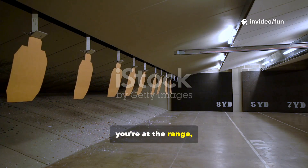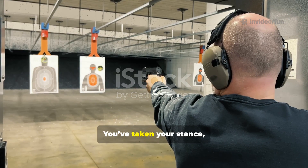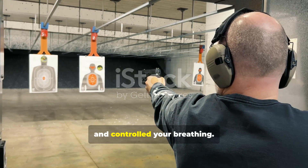Picture this: you're at the range, focused, holding a firearm. The world narrows to you, the target, and the tool in your hands. You've taken your stance, aligned your sights, and controlled your breathing.